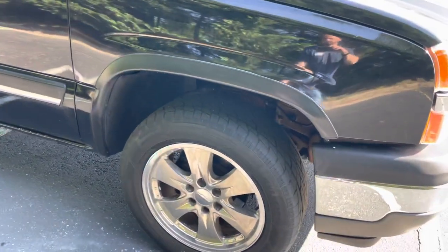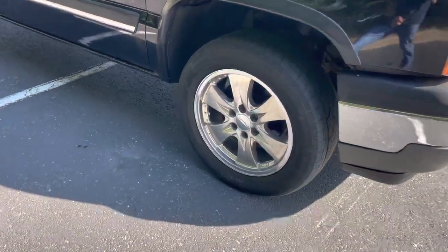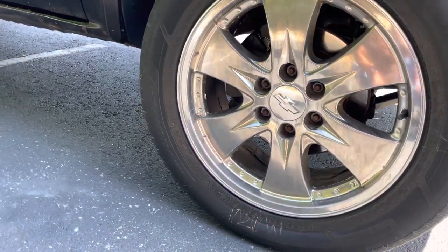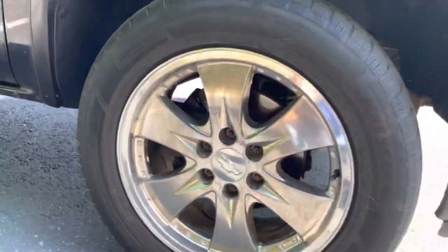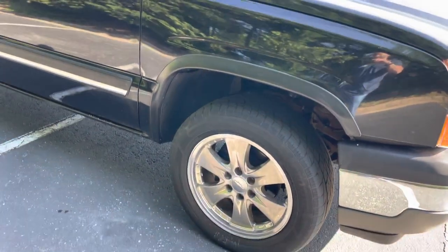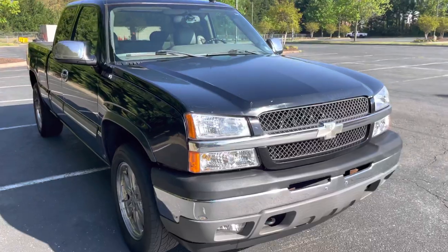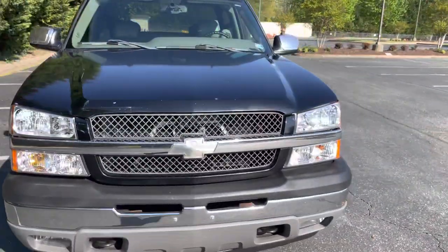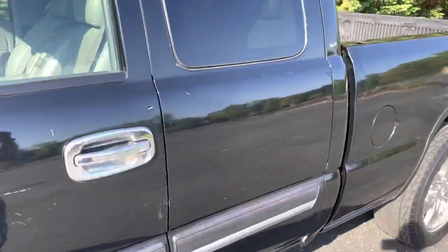It's got chrome door handles, chrome accents through the mirrors. The wheels are aftermarket with Chevy center caps — I want to say these are 275/55 20-inch. Nice looking tires on there, not too bad. It's got the 5.3 liter engine, and with those brand new headlights it looks really tough — really wakes it up a lot.